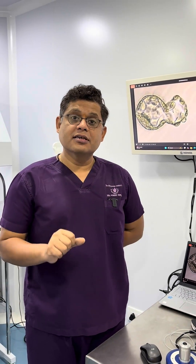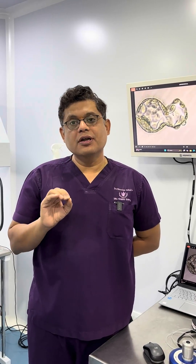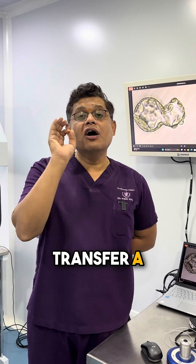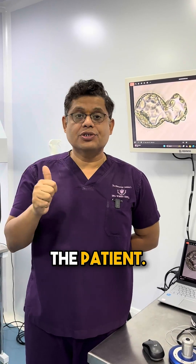Today is a wonderful day because we are doing a procedure called embryo transfer. In this embryo transfer, today we are going to transfer a chromosomally normal — meaning euploid — embryo to the patient.